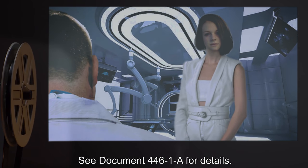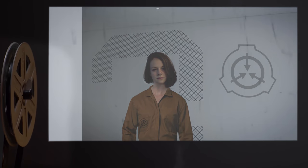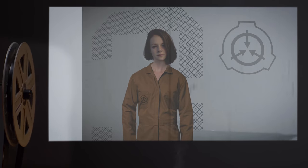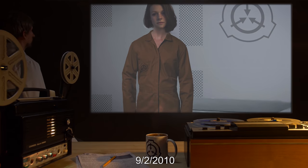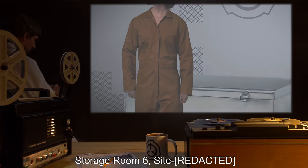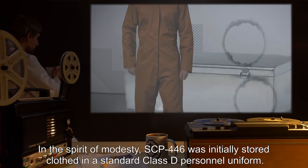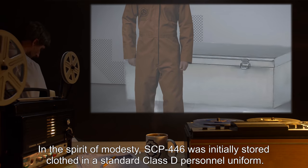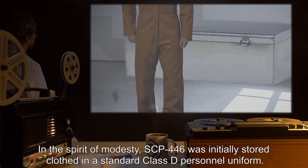A medical examination of SCP-446 revealed additional information. See Document 446-1A for details. Incident 446-1. SCP Involved: SCP-446. Personnel Involved: Guard, Dr. Sunderland. Date: 9-2-2010. Location: Storage Room 6. Description: In the spirit of modesty, SCP-446 was initially stored clothed in a standard Class D personnel uniform.